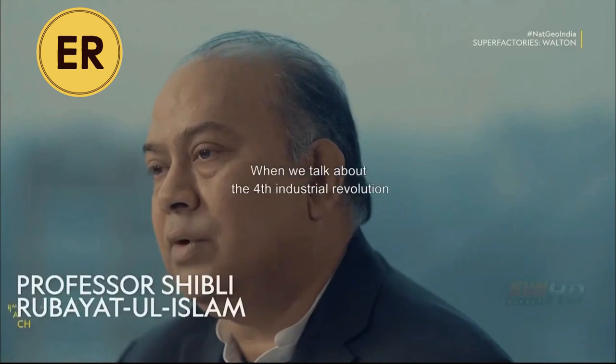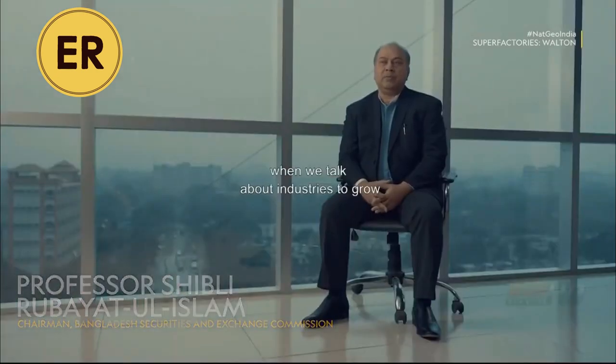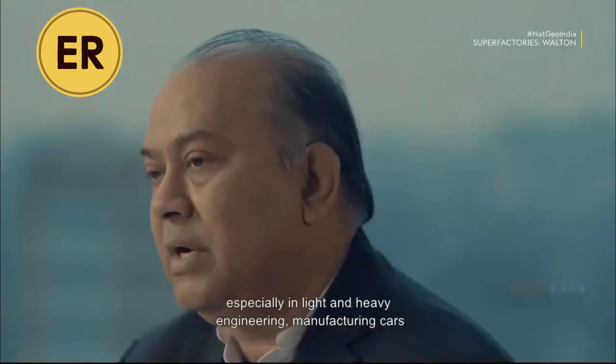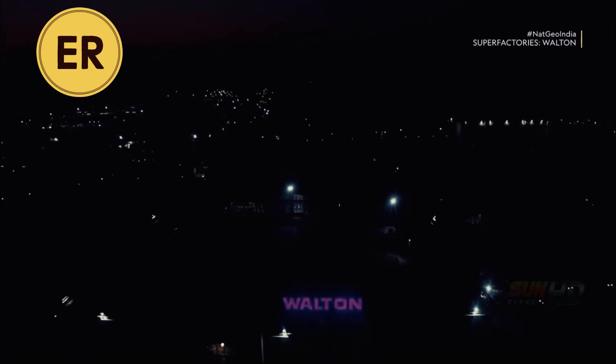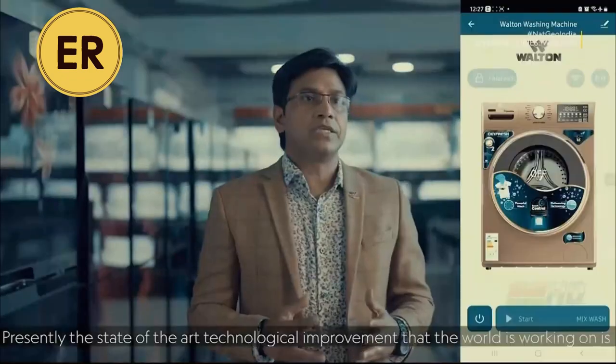When we talk about the fourth industrial revolution, when we talk about digital Bangladesh, when we talk about industries to grow — especially in light and heavy engineering, manufacturing cars, manufacturing televisions, freezers, and air conditioners — the name Walton comes up. They are the pioneers in Bangladesh.